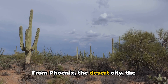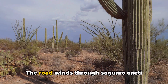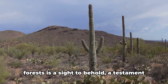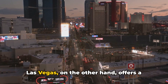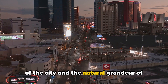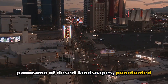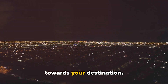From Phoenix, the desert city, the journey unravels the stark beauty of Arizona's landscapes. The road winds through saguaro cacti dotting the Sonoran Desert, gradually ascending to the high country. The transition from desert to pine forests is a sight to behold, a testament to nature's diversity. Las Vegas, on the other hand, offers a stark contrast between bright city lights and natural grandeur. The road from Las Vegas presents a panorama of desert landscapes, punctuated by the occasional Joshua tree, with the majestic Colorado River guiding you toward your destination.